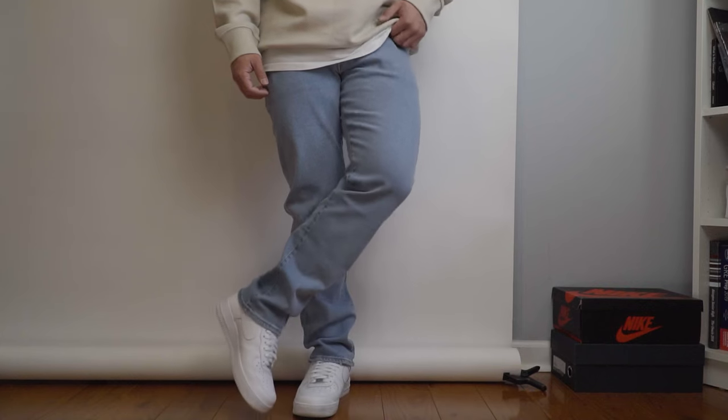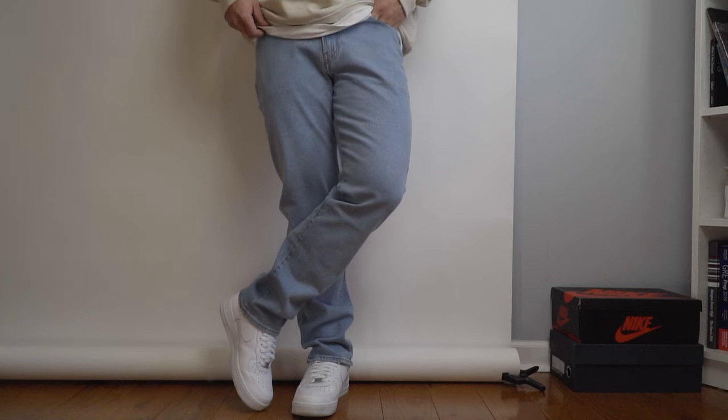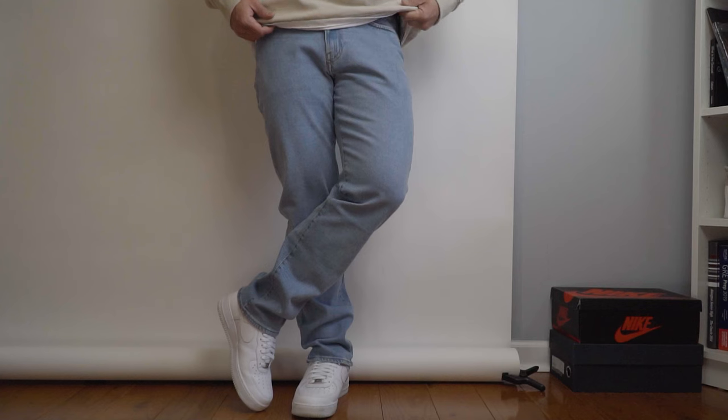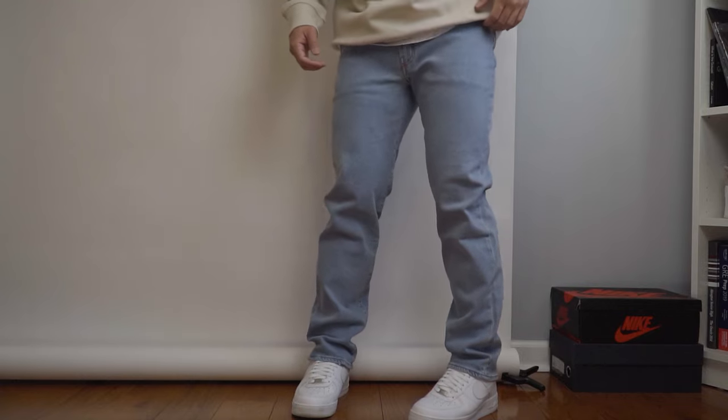I got these in a 30x32 because I wanted jeans that stack nicely on any sneakers. I'm usually a 30x30 and still have to cuff sometimes, so 30x32 fits perfect. It has the straight silhouette I'm looking for — we're moving away from slim and skinny fits. It has a lot of stretch, super comfortable, and was only $19.99 from their recycled cotton line. Really pleased with this piece.